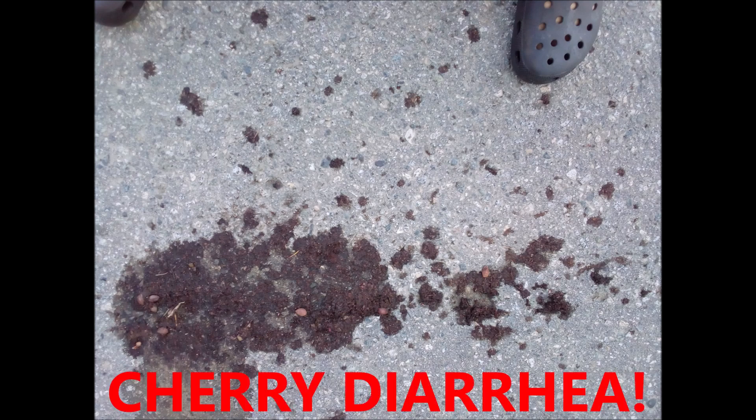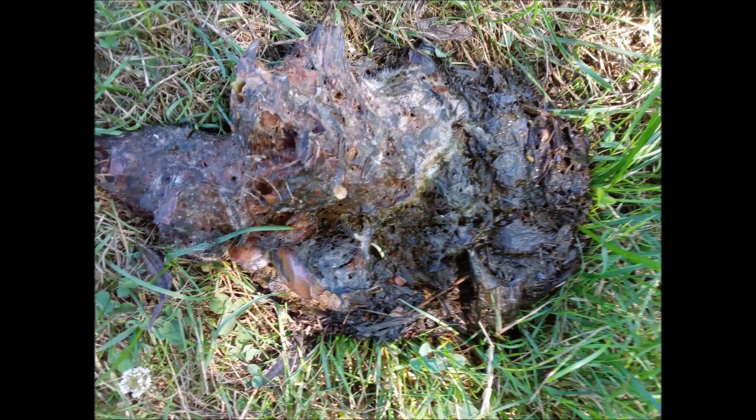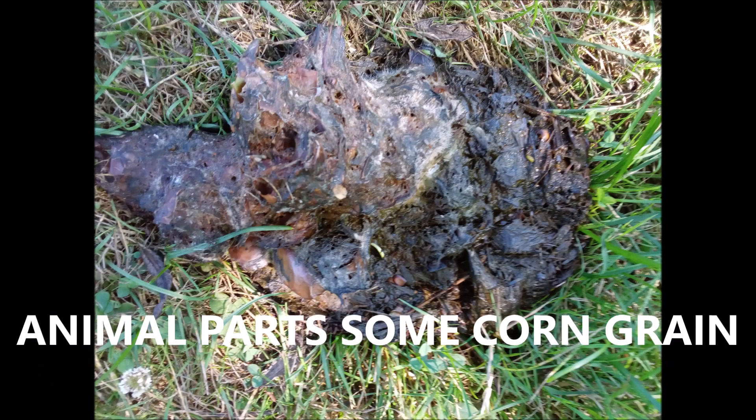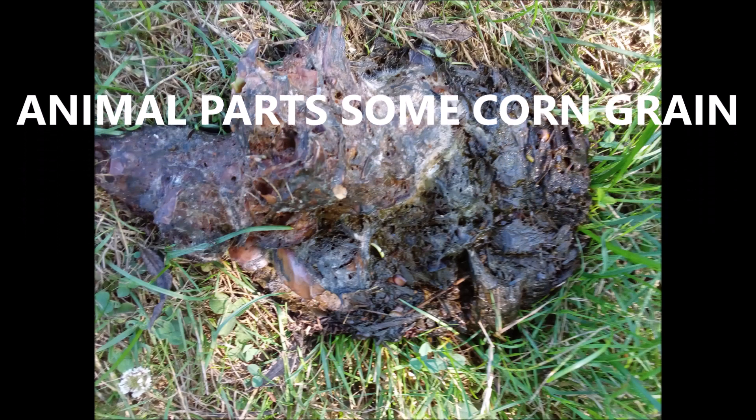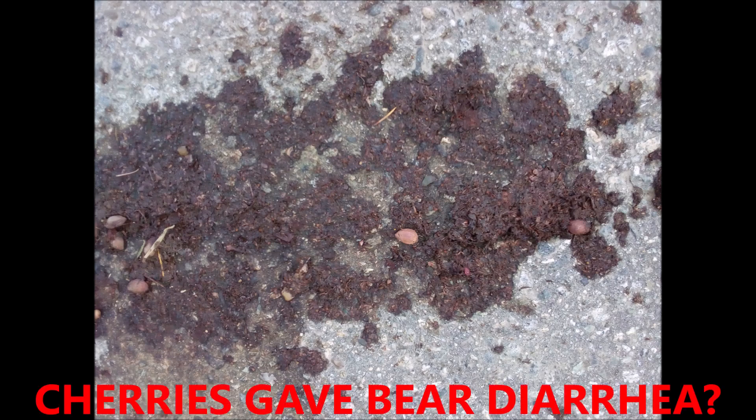This is interesting — this is cherry diarrhea. It's got cherry pits in it, it's a red color from the cherries, and obviously it was in liquid format when it hit the ground and splattered. Here's an omnivorous one. Here's whole grains. When I say whole grains, that includes grass, grain, wheat, barley — whatever is growing or in the farmers' bins. Here's animal parts with corn and grain — mainly animal parts are visible: fur and skin fragments. This cherry clearly gave the bear diarrhea.